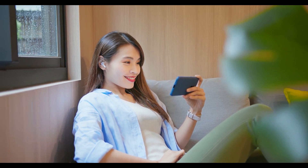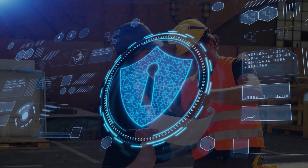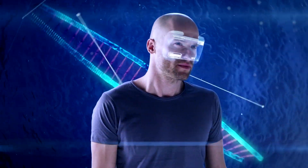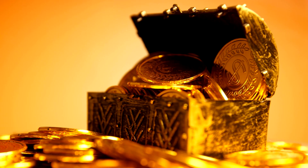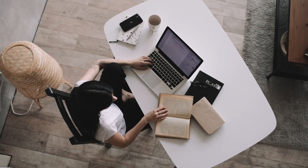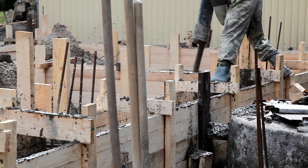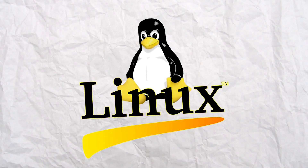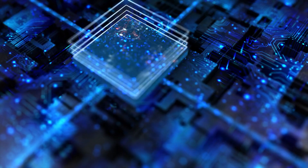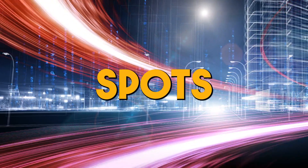Now let's dive into skill two: system administration — the art of constructing and defending your digital fortress. Imagine you're a fortress architect in the virtual realm, designing and building the strongest walls to protect valuable treasures. In the world of cybersecurity, those treasures are your data and systems, and your job is to ensure that every digital brick is in place. Just as a fortress needs a solid foundation, your digital castle relies on operating systems — Windows, Linux, Mac OS — the building blocks that run your computer.